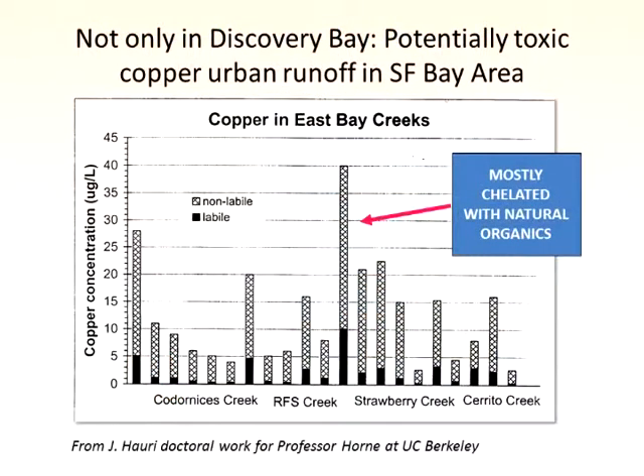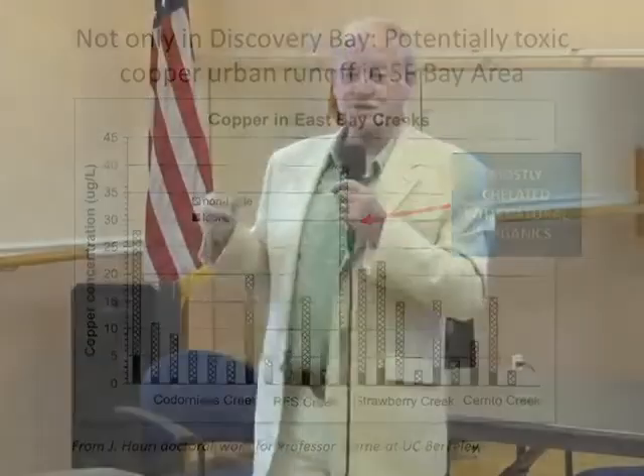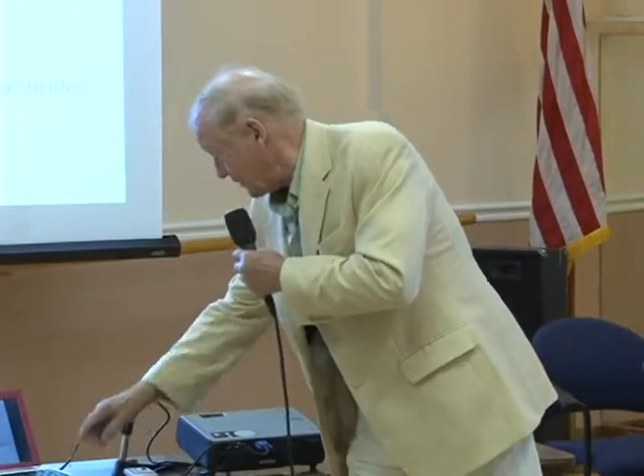This is also copper in Strawberry Creek in Berkeley and a few other creeks. This comes from brake linings — you put copper in a brake lining because it dissipates heat, so when you brake hard, little particles drop out containing copper. And from your tires you get zinc. So we get metals from our natural surroundings.